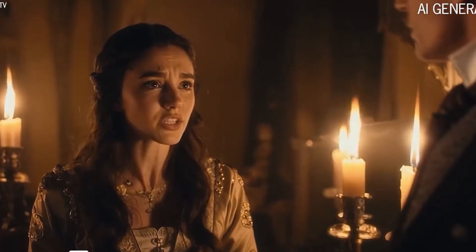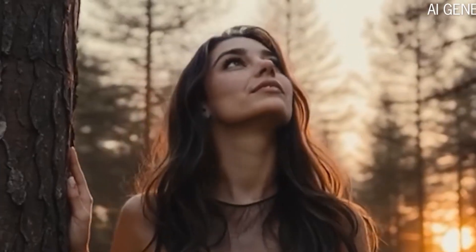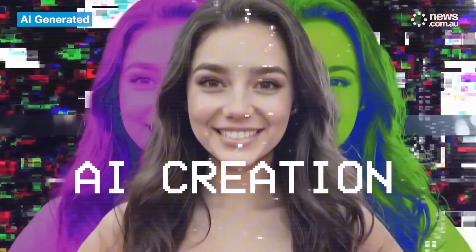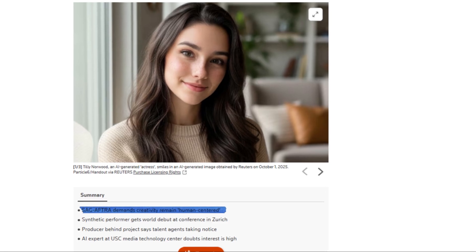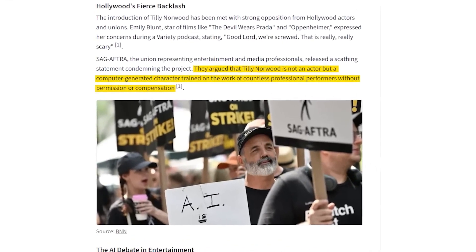In London, a digital actress named Tilly Norwood has become one of the most talked-about figures in Hollywood. Created by a studio called Particle 6, Tilly looks and talks like a real person and even has her own Instagram, making her debut in a short comedy sketch filled with AI-generated characters. The video went viral, but not for the reasons the creators expected — viewers called it eerie and unnatural, pointing out strange glitches like blurred teeth and robotic dialogue. Yet despite the criticism, interest in virtual actors is growing, and some talent agencies are already talking to AI studios about signing digital performers. However, the Actors' Union in the U.S., SAG-AFTRA, has strongly opposed the idea, saying creativity should remain human-centered. They argue that these AI characters are trained on real actors' performances without permission or payment.